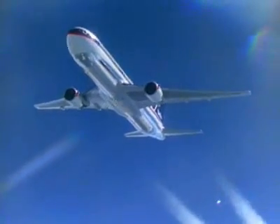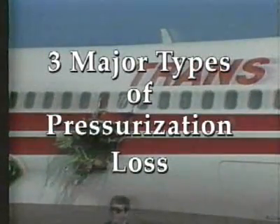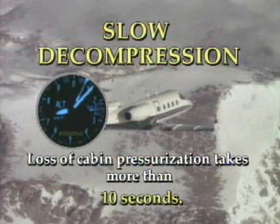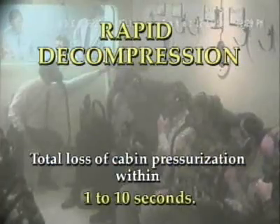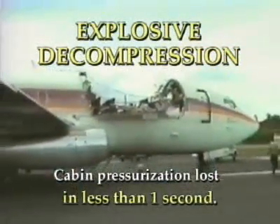While there are numerous advantages to having a pressurized flight, there is one major disadvantage: there is always the chance of losing pressurization. There are three major types of pressurization loss: slow decompression, when the cabin loses pressurization during a time interval greater than 10 seconds; rapid decompression, when there is a total loss of cabin pressurization within one to 10 seconds; and explosive decompression, when cabin pressurization is lost in less than one second.